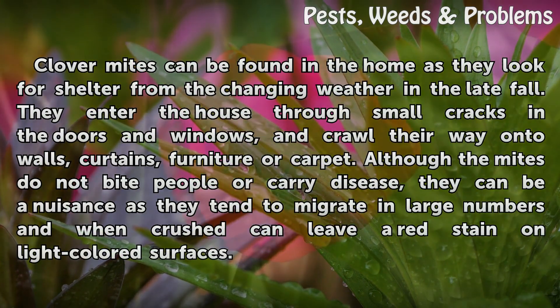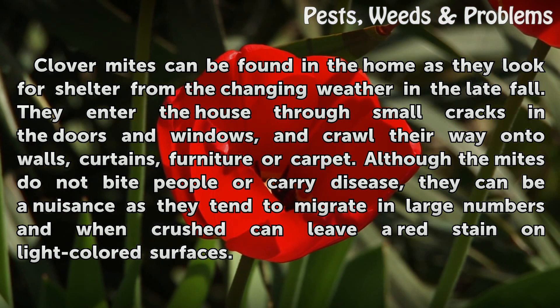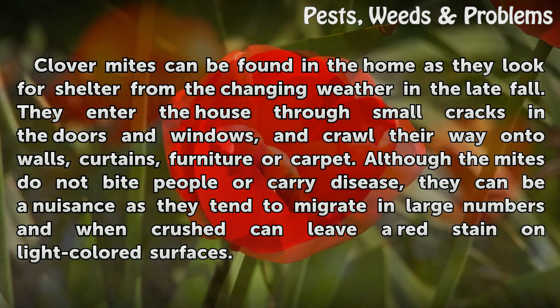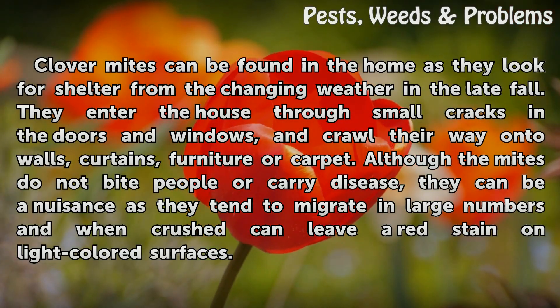Clover mites can be found in the home as they look for shelter from the changing weather in the late fall. They enter the house through small cracks in the doors and windows, and crawl their way onto walls, curtains, furniture, or carpet. Although the mites do not bite people or carry disease, they can be a nuisance as they tend to migrate in large numbers and when crushed can leave a red stain on light-colored surfaces.